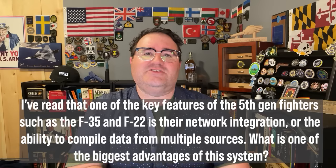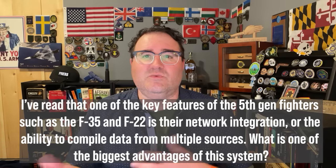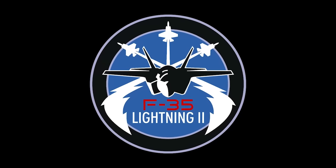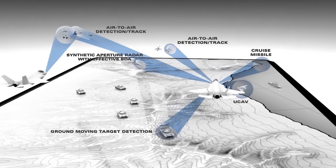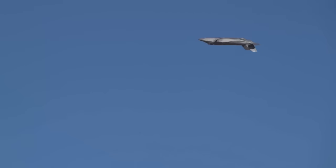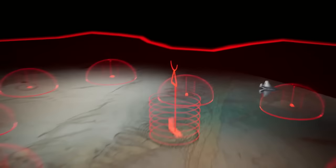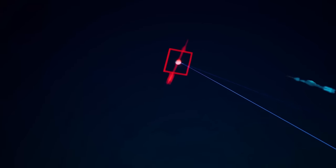Next question: I've read that one key feature of fifth-gen stealth fighters such as the F-35 and F-22 is their network integration. What ability do they have to compile data from multiple sources, and what is one of the biggest advantages? One of the biggest advantages is enhanced situational awareness for both pilots and commanders. By compiling data from multiple sensors and other aircraft, these fighter pilots create a comprehensive picture of the battlefield in real time. These days, the first person to see the target is most likely the first to service that target, allowing pilots to make informed decisions quickly and maintain a tactical advantage.